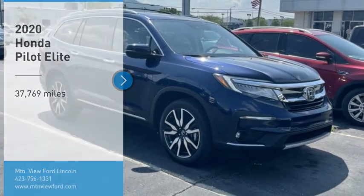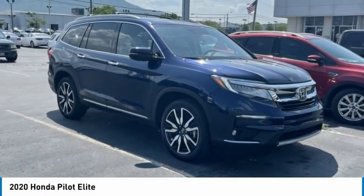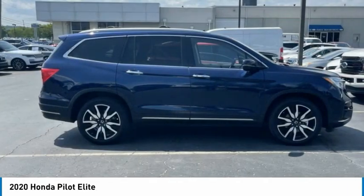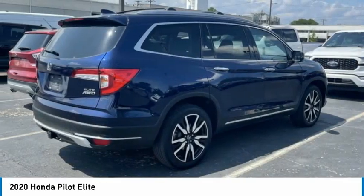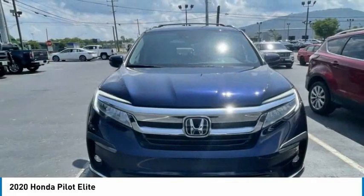Looking for the right vehicle? Check out the 2020 Pilot. Optimal utility, indulgent interior, powerful performer. You'll be ready for almost anything in the Honda Pilot.